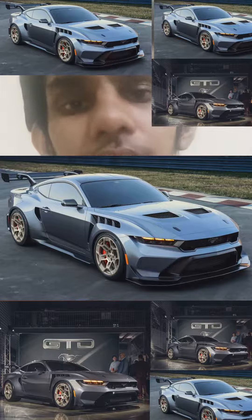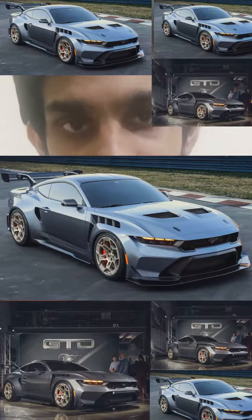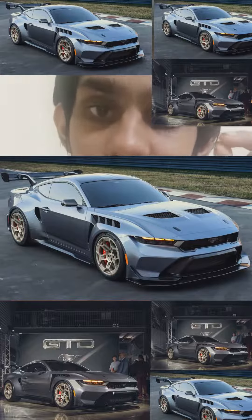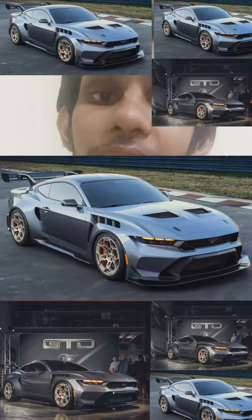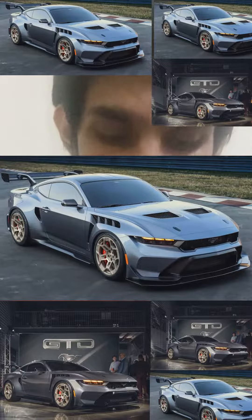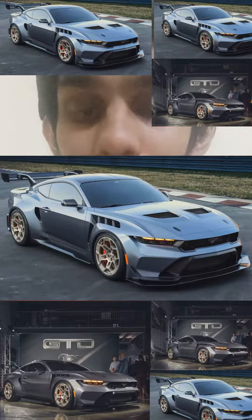Three hundred thousand dollars for a Ford Mustang is a little bit too much in my personal opinion, especially when this car has to compete against rivals like the Corvette Z06, the Corvette E-Ray, the 911 GT3, GT3 RS, GT3 Touring, and the 911 ST — and it can't beat those cars whatsoever.